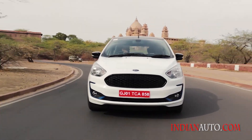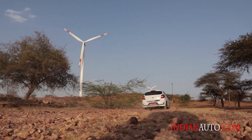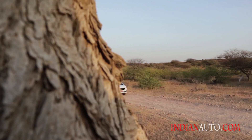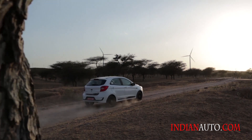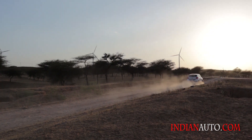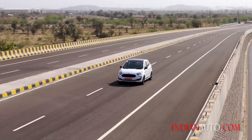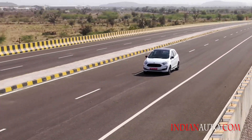What is also new is the availability of speccing the 1.5-litre petrol engine with a 6-speed torque converter automatic transmission. The rest continue with the 5-speed manual. These engine options get an ARAI-certified fuel economy of 20.4 km/l and 16.3 km/l for the 1.2 and 1.5-litre petrol engines respectively, while the diesel gets a rating of 25.5 km/l.